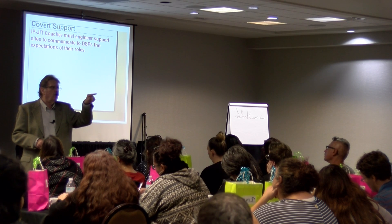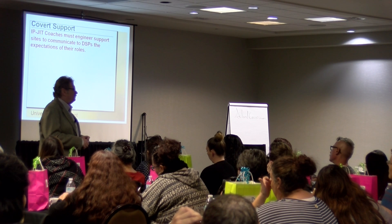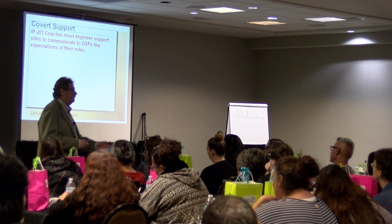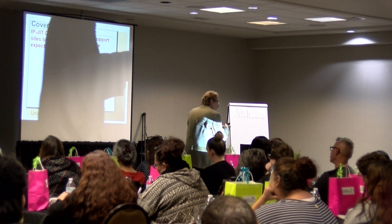Covert. Covered. Can't be seen. The CIA engages in covert activities — not observable, they don't want you to see it. You, as a coach, must engage in covert activities. You cannot be there all the time. You've got to be able to manage and control the staff's conduct in your absence.